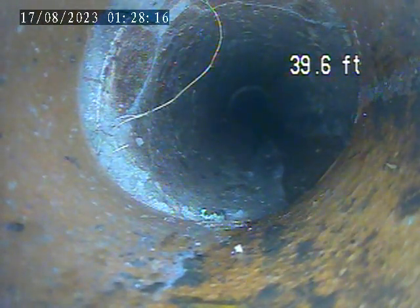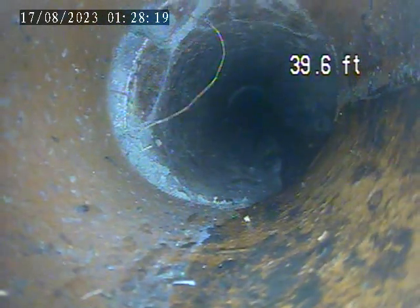Another small split in the pipe at the top of the screen here at 40 feet at that joint.